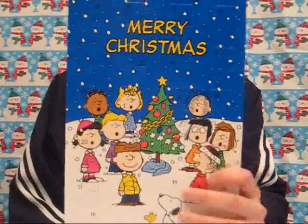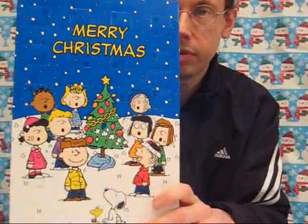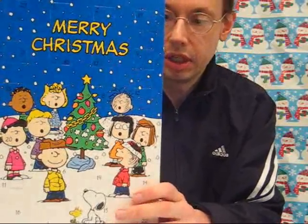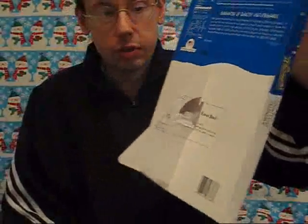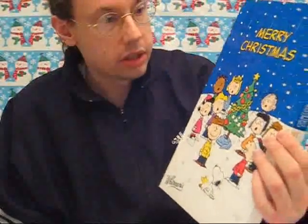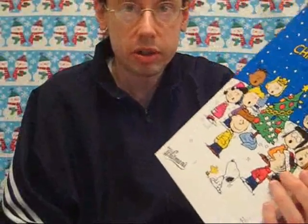Right now we've got this Charlie Brown Christmas Countdown calendar from Whitman's Chocolate. Charlie Brown Christmas is the top Christmas special of all time, so it's appropriate that they have a calendar like this. On the back they have what they call an easel stand that you can pop out and it will actually stand up if you want to put it on display. And inside these little doors is 100% made in America chocolate.